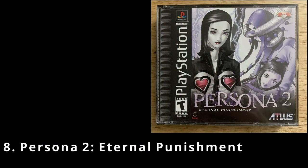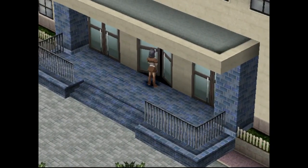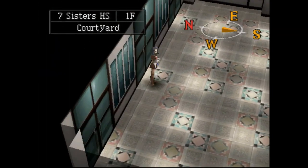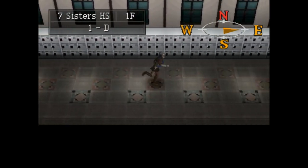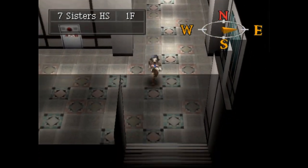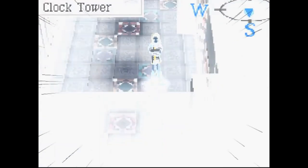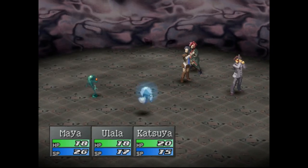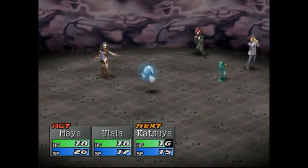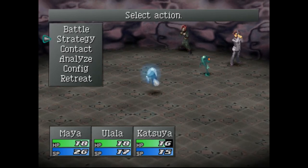Next up we've got Persona 2 Eternal Punishment, another RPG released in 2000. Eternal Punishment takes place in the fictional Japanese city of Samaru and is a direct sequel to Persona 2 Innocent Sin. Taking place a few months after Innocent Sin, the game follows reporter Maya as she investigates the Joker curse — a phenomenon where people's wishes and rumors are coming true and causing chaos. During her investigations, she and others gain the ability to summon Personas, which are personified aspects of their personalities. The gameplay features turn-based battles where characters use their Personas against demons, and there's also a rumor system where rumors spread throughout the city and influence events.